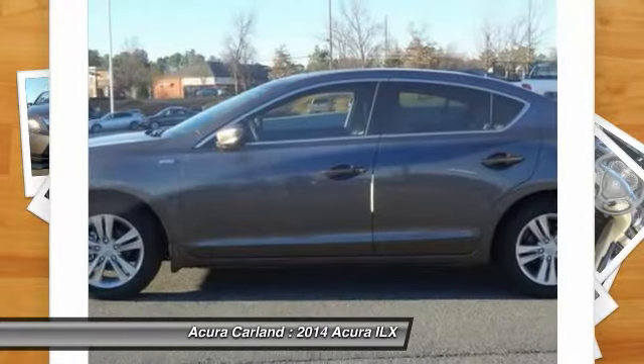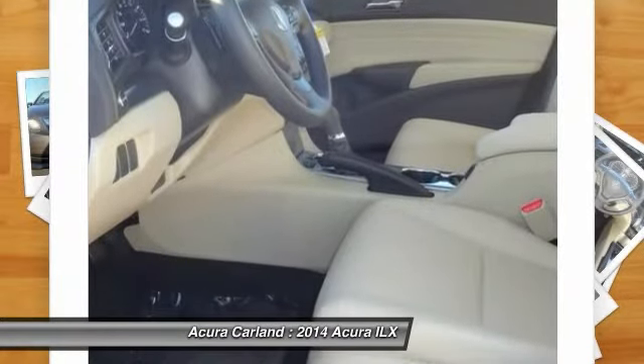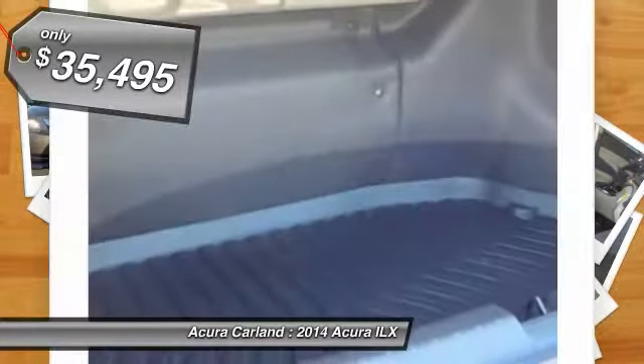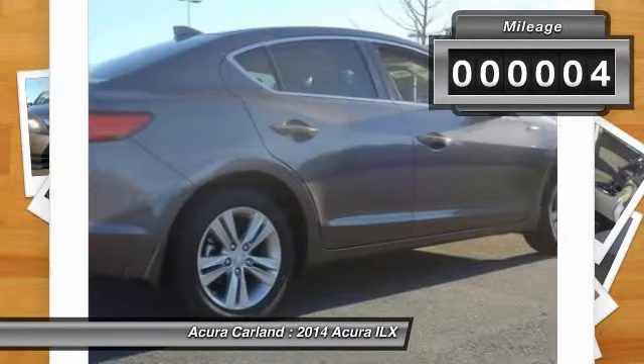If enjoying the drive is something important to you, then the ILX might be the one you are looking for, and is priced below $40,000. This vehicle has less than 100 miles. A vehicle like this doesn't come along every day — come in and get it before someone else does.